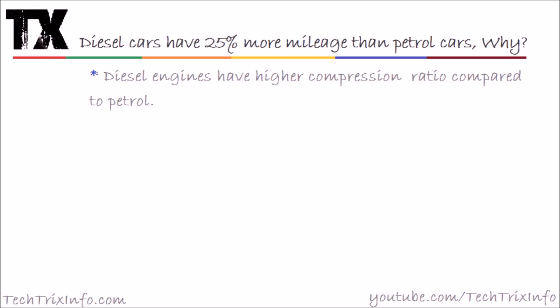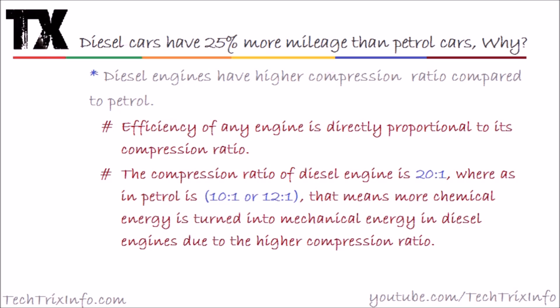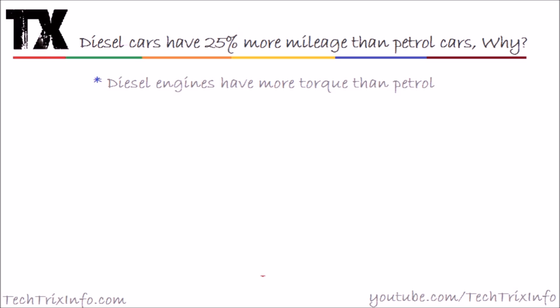The third point: diesel engines have a higher compression ratio compared to the petrol variants. The efficiency of any engine is directly proportional to its compression ratio. The compression ratio of a diesel engine is 20:1, whereas in a petrol engine it is 10:1 or 12:1. This means more chemical energy is turned into mechanical energy in diesel engines, increasing efficiency and mileage.